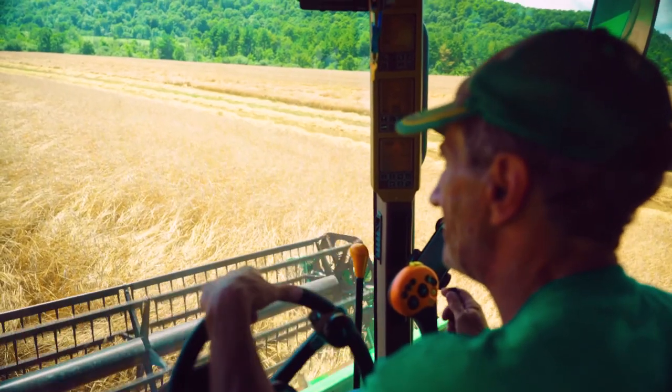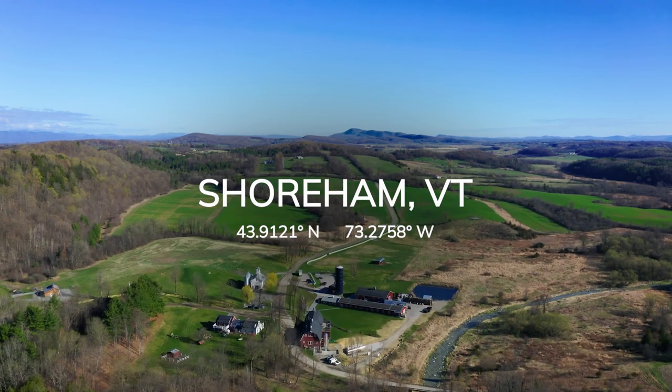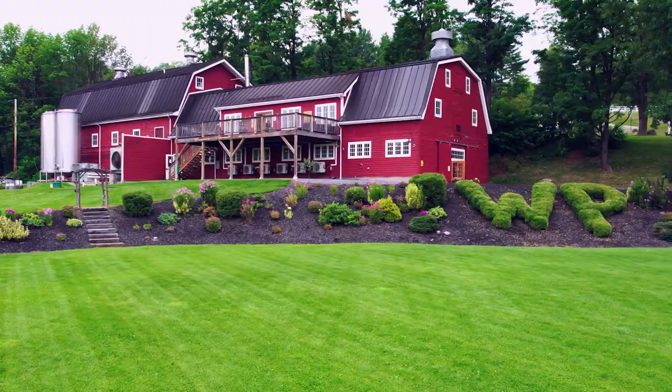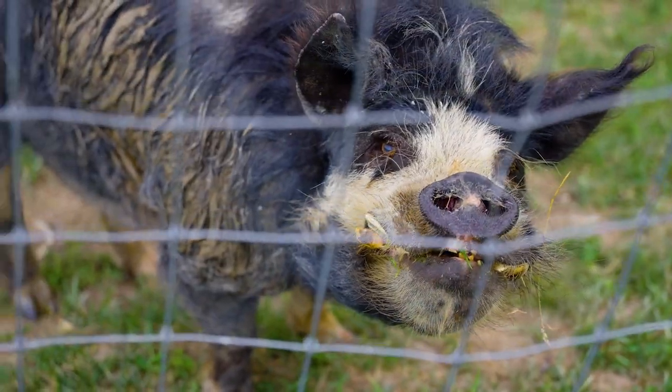That's the way it's been for us since we acquired the farm in 2015. Located in Shoreham, Vermont, our 500-acre dairy farm turned distillery is WhistlePig's spiritual home. And yes, it is also home to our beautiful pigs.